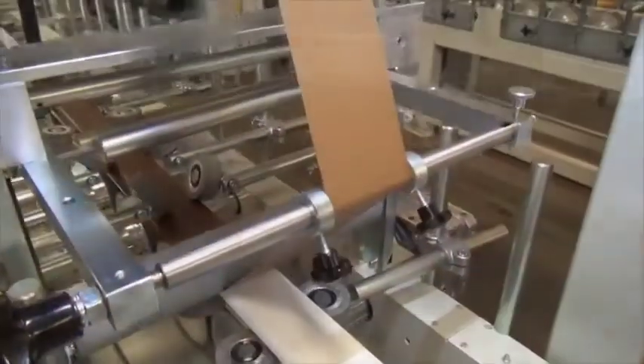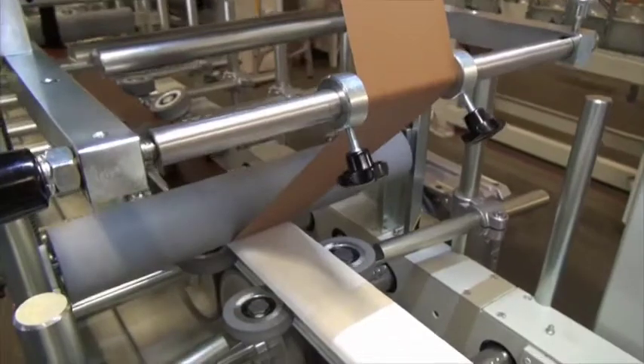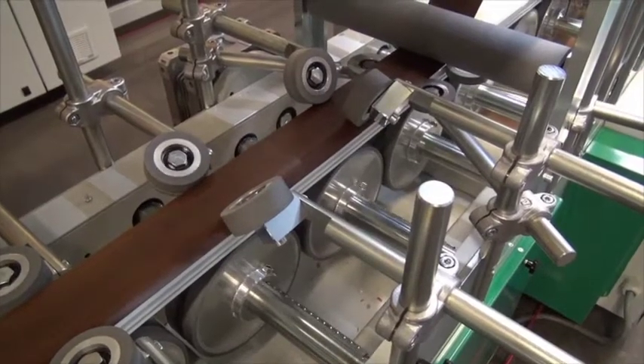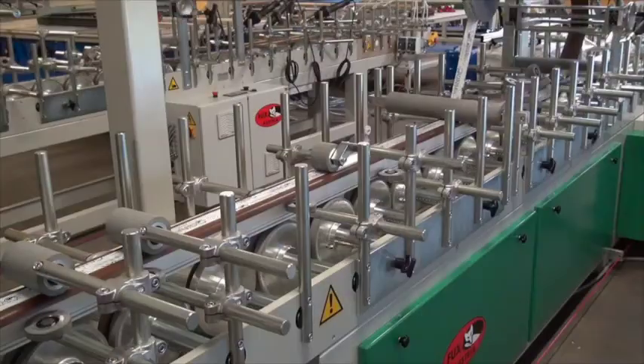PlusTech is now extruding new UPVC window profiles in Australia with a special composition to meet our demanding climate. Our latest addition is a profile laminating line used to apply various coloured laminates such as a metallic or timber look. This means that stock holding is minimised and short lead times are available for various colours.